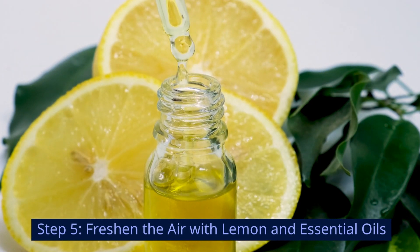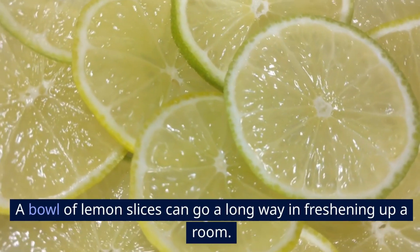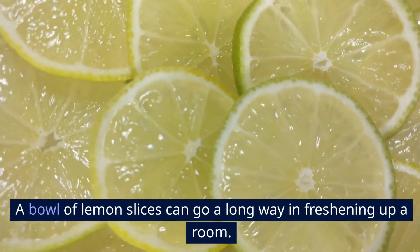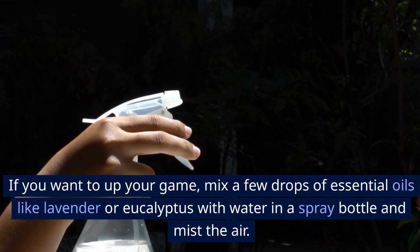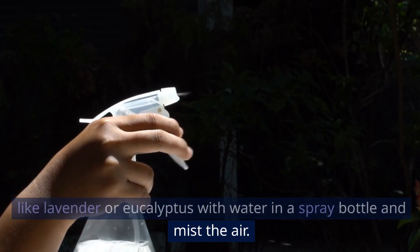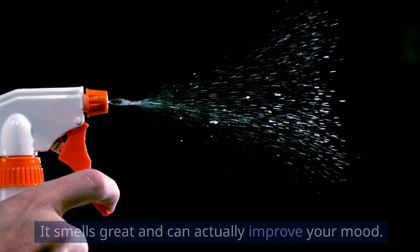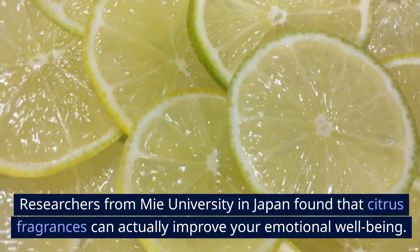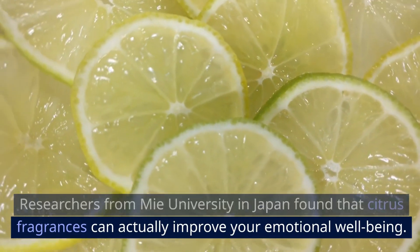Step 5: Freshen the air with lemon and essential oils. A bowl of lemon slices can go a long way in freshening up a room. If you want to up your game, mix a few drops of essential oils like lavender or eucalyptus with water in a spray bottle and mist the air. It smells great and can actually improve your mood. Researchers found that citrus fragrances can improve your emotional well-being.